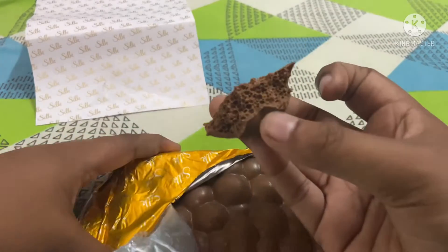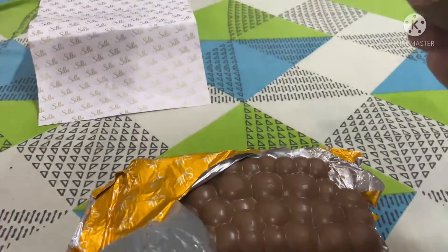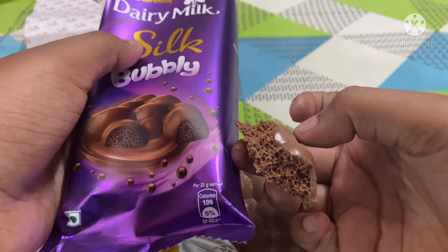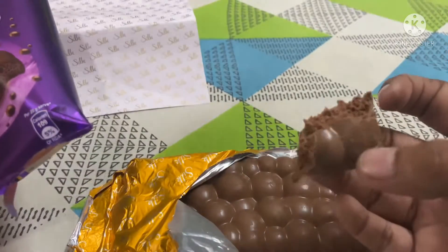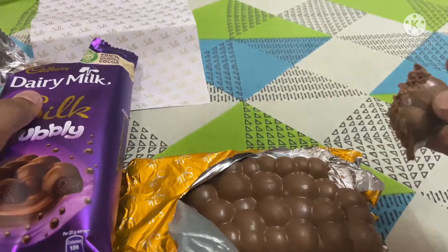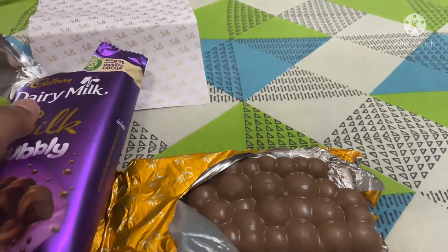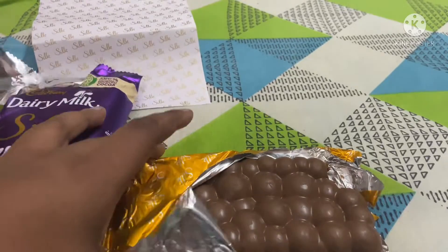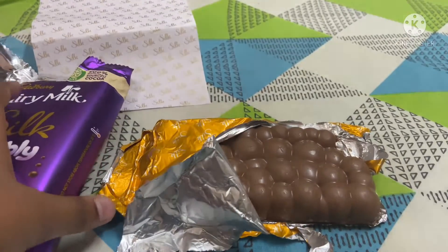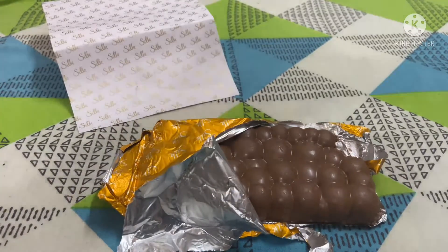Wow! Can you see this, guys? In the cover also they have shown it exactly like this — it's awesome. It's a great structure, I love it. I really like this. Let's taste it! Mmm, very tasty, delicious, friends — awesome, really superb! I love this chocolate.